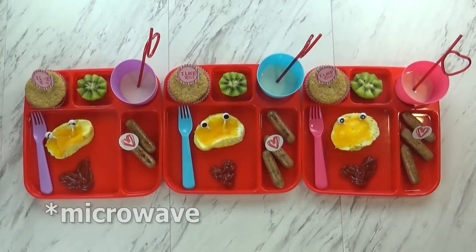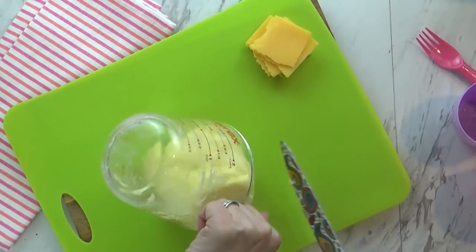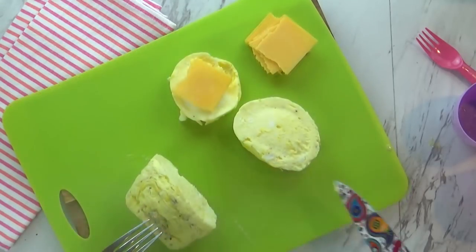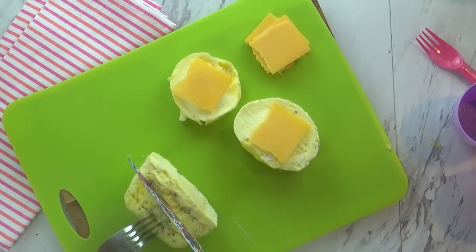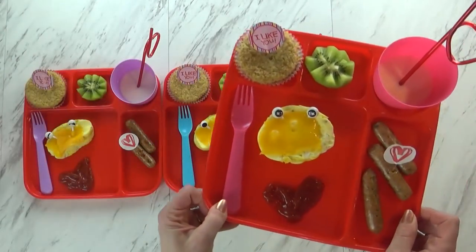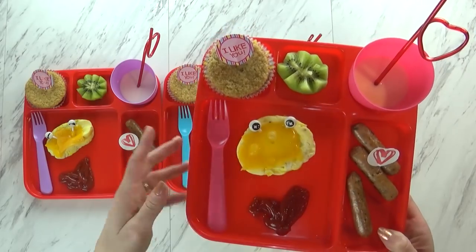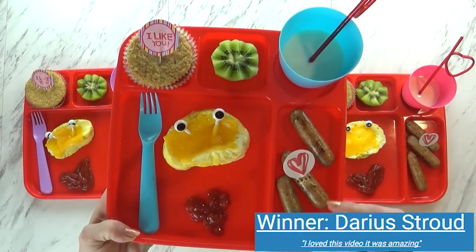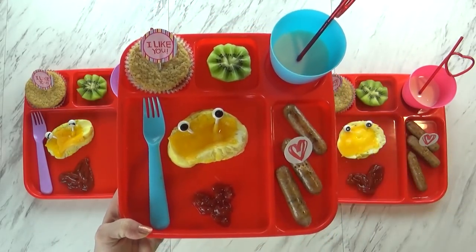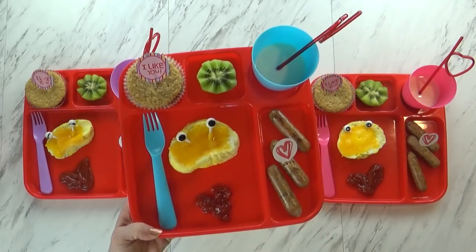Once it comes out of the microwave I let it cool down for just a second, then turn it out onto a cutting board and slice it up — so you basically have scrambled eggs in a mug. I like to add a slice of cheese on top, and I added some little googly eyes just to make it fun. I gave the kids a little heart-shaped ketchup to dip their eggs in. To go along with this I heated up some chicken sausage with a cute heart pick, some milk with a fun silly straw, kiwi, and the banana muffin.